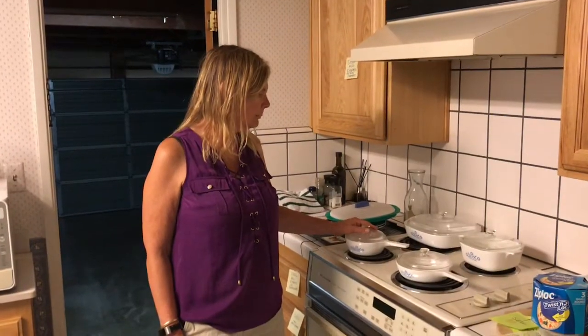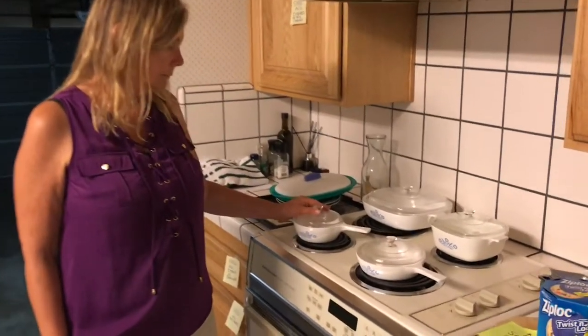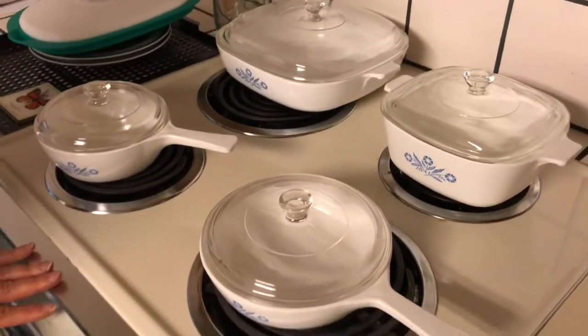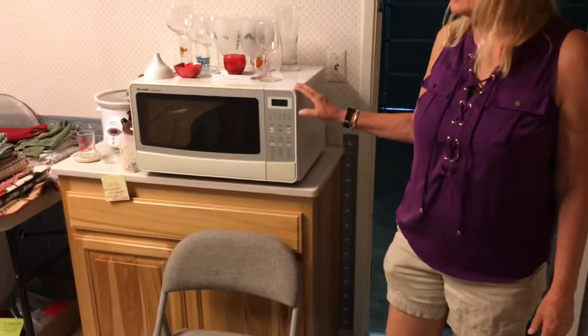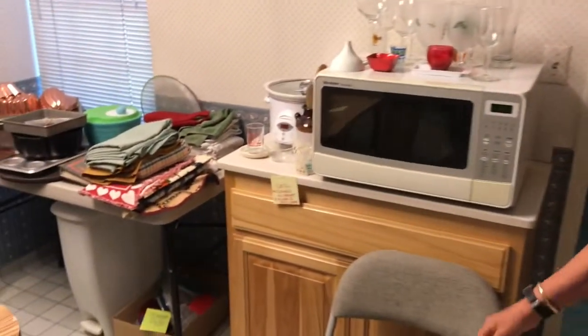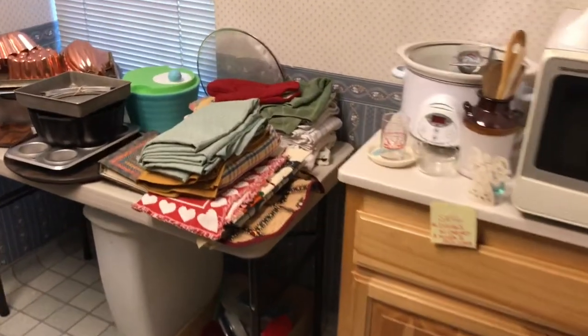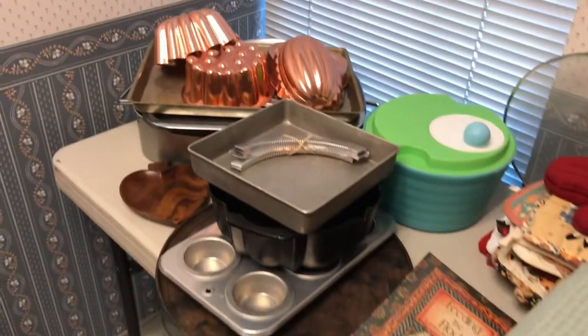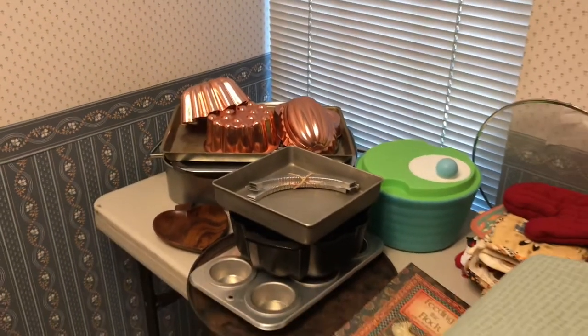In the kitchen there are some retro frying pans, casserole dishes, microwave cart, microwave, plastic tables actually for sale, the folding table, copper pans — great for decorating or for jello molds.